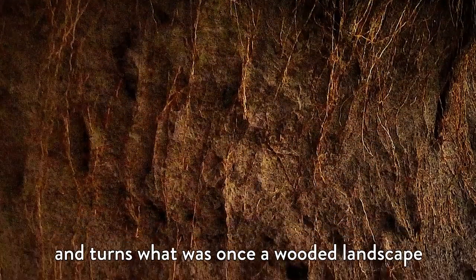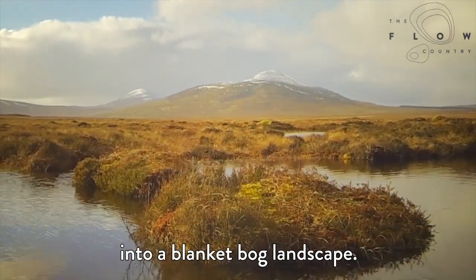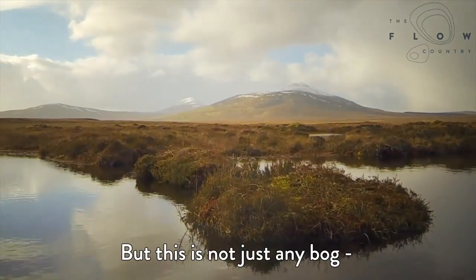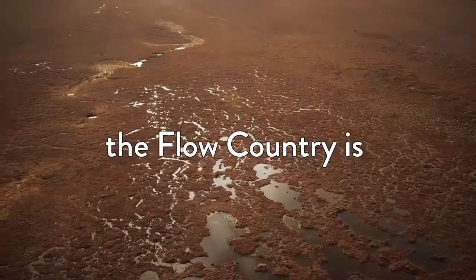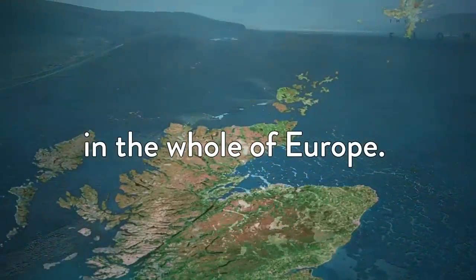This turns what was once a wooded landscape into a blanket bog landscape. But this is not just any bog — the Flow Country is the largest blanket bog landscape in the whole of Europe.